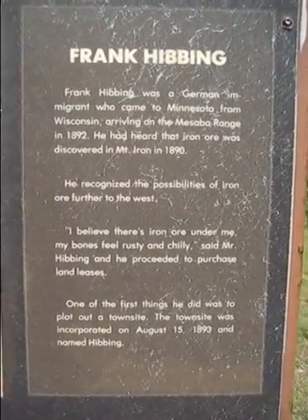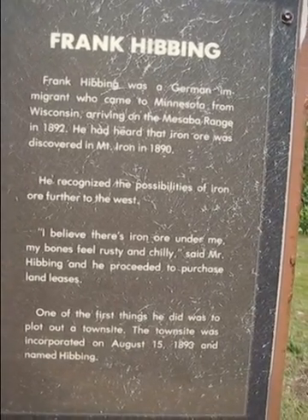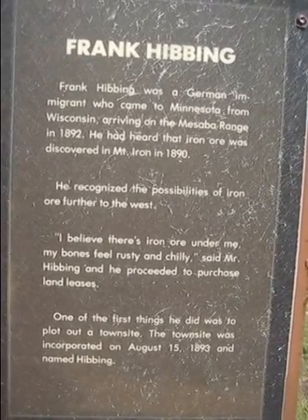Well, that's kind of messed up — the picture's all funky from the weather. Frank Hibbing. Says a little bit about him. Let's get a little bit closer. German immigrant, arrived in 1892.